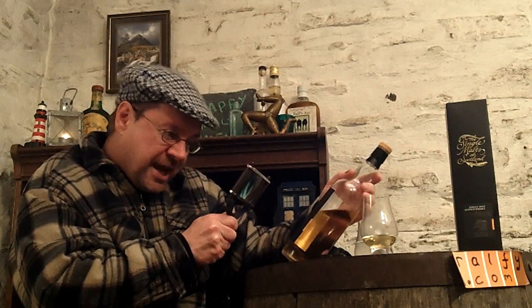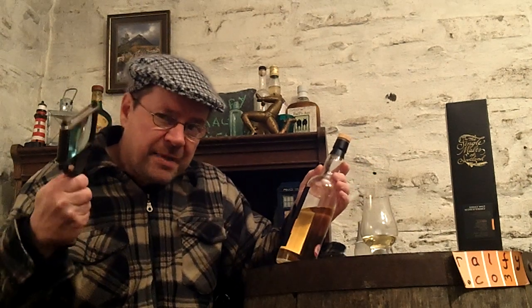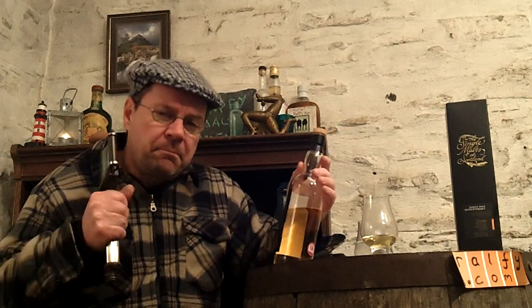It was matured in a hogshead. Hogshead automatically suggests sherry because the bourbon industry generally does not use hogshead-sized casks. Bear in mind that many hogsheads used for maturing sherry are made from American oak because it's cheaper and easier to work with, and as a result you can get powerful bourbon-style influences — vanilla and honey, for example — even in sherry casks.